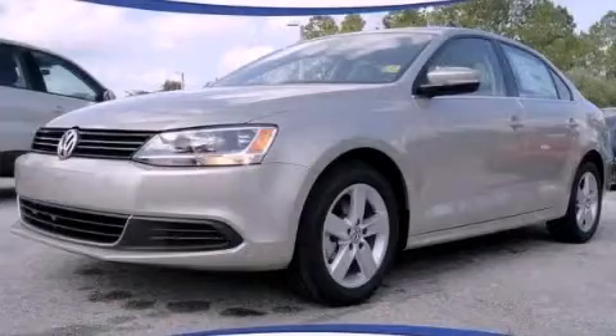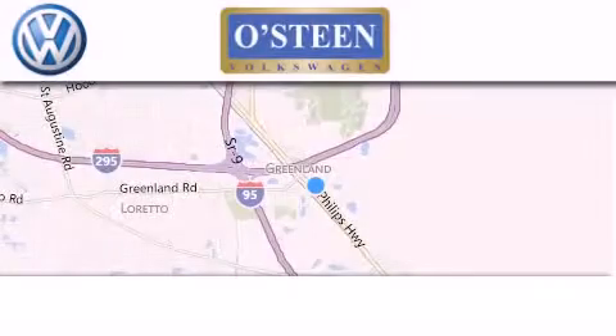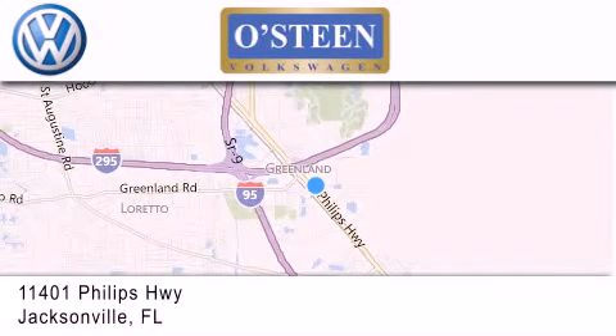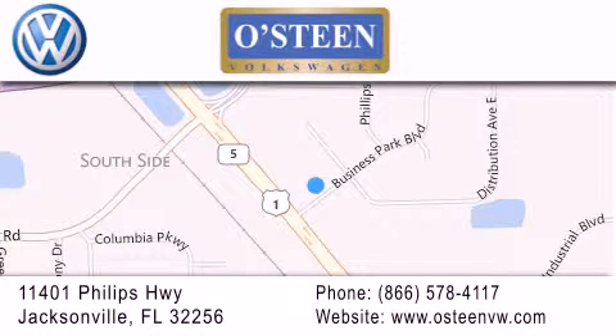Call now to find out how you can own this breathtaking automobile. Osteen Volkswagen is located at 11401 Phillips Highway in Jacksonville. Our goal is to exceed all of your expectations to ensure that you'll return for future visits. We're going to make you smile.